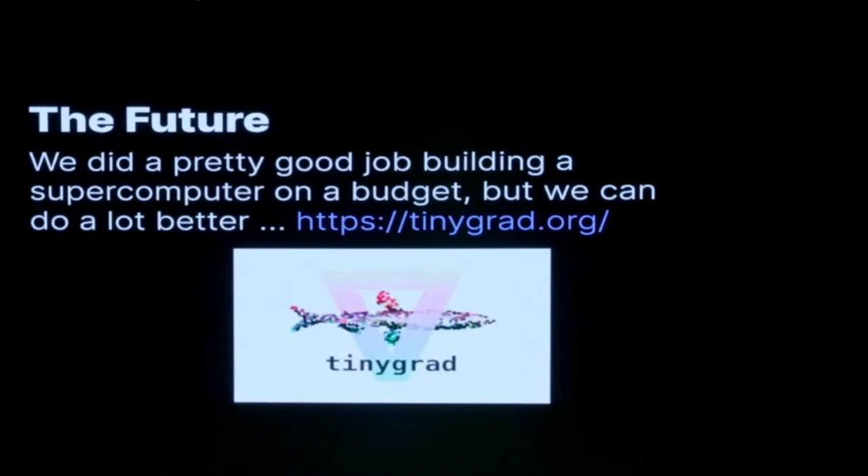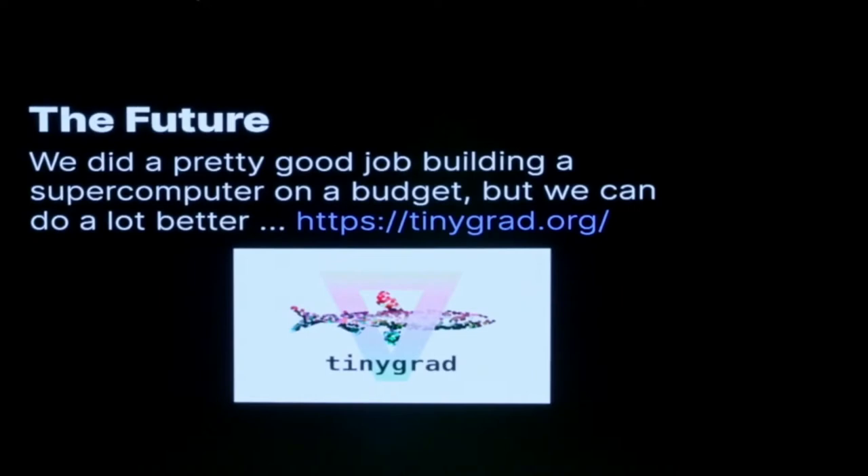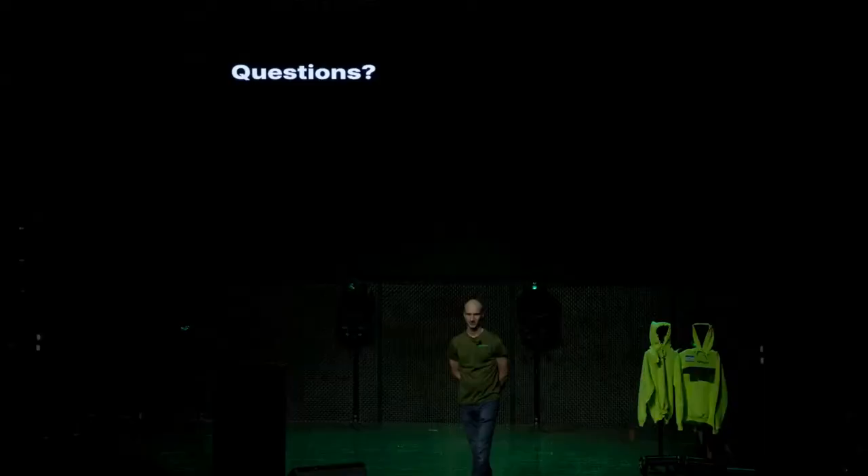We did a pretty good job — $1.5 million is cheap for what we built. The closest supercomputer on the Top 500 list with similar performance costs at minimum $3.75 million, and that doesn't include the building, power, or ventilation that we included in our total. So we did well in terms of dollars per flop. Maybe in two years my next talk will be about the tiny boxes in our data center.